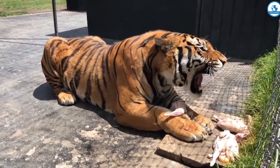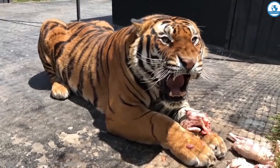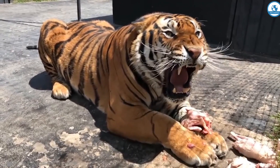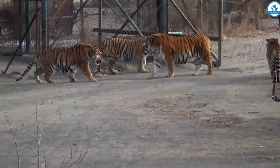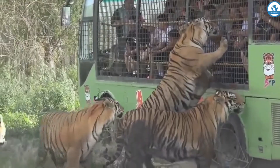This is the largest Siberian tiger among its relatives, weighing 300 kilograms. Unsurprisingly, he behaves like an alpha male with other smaller tigers. Here the Siberian tigers seem to have come to look at the people sitting in a cage.